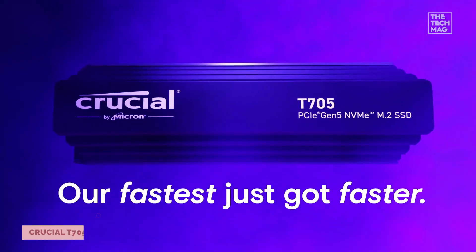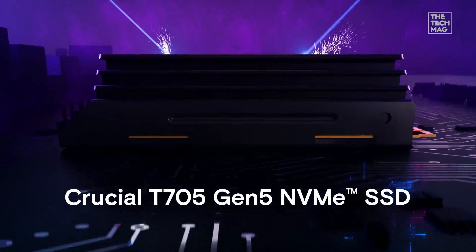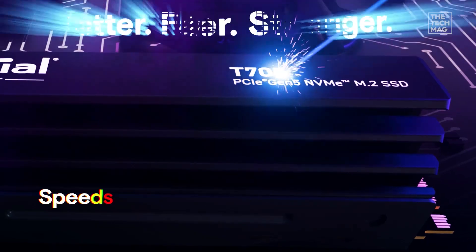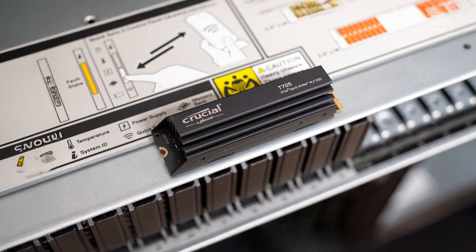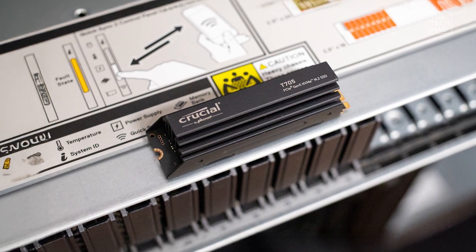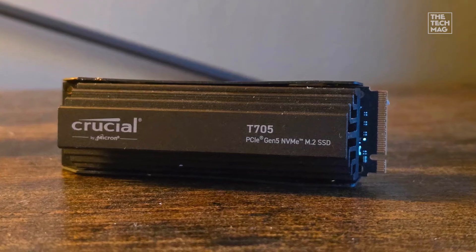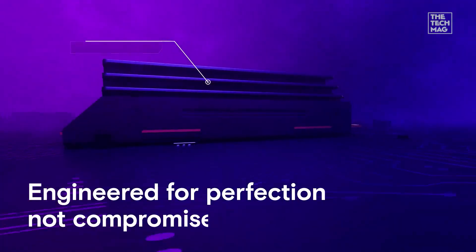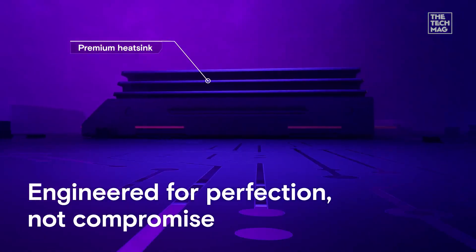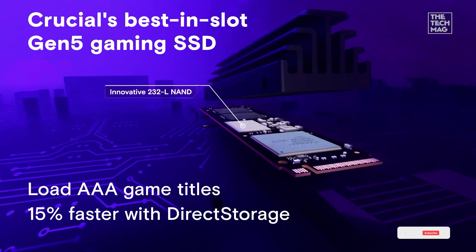Starting strong with the Crucial T705, a next-gen PCIe Gen 5 SSD that screams performance — up to 13,600 megabytes per second read and 10,200 megabytes per second write speeds. It's designed with an integrated premium heatsink that keeps your drive cool, even during marathon gaming or editing sessions. It uses Micron's advanced 232-layer NAND technology, giving you incredible efficiency and endurance.